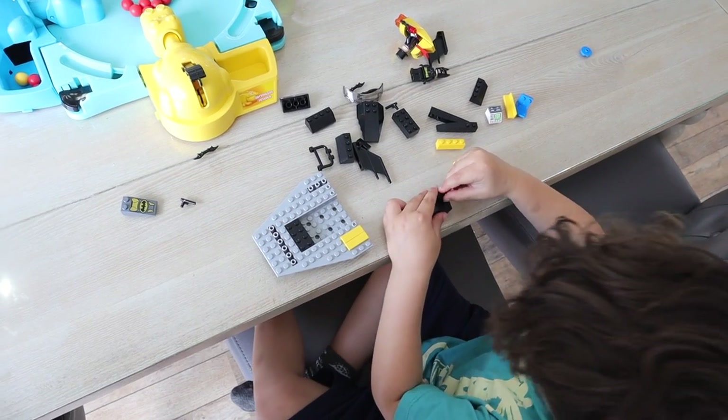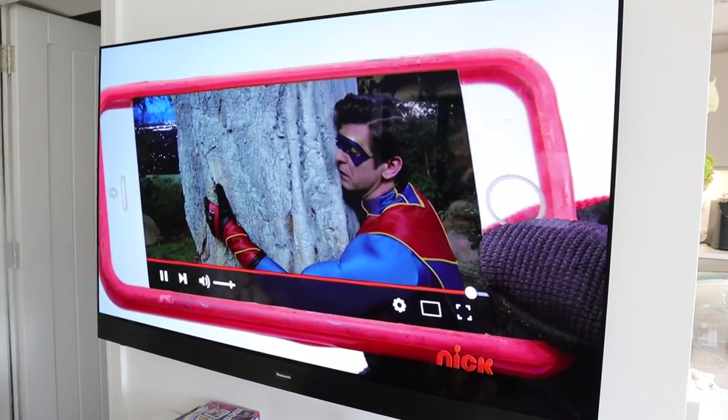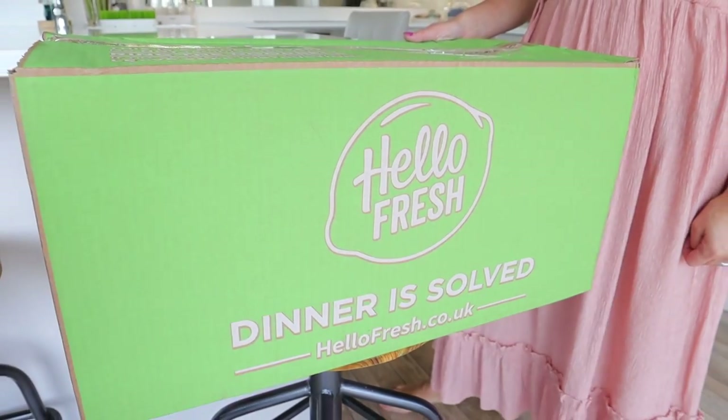Now the boys are inside. Jackson is still loving Lego, Caleb is chilling out watching Henry Danger. So I'm going to get on with dinner.